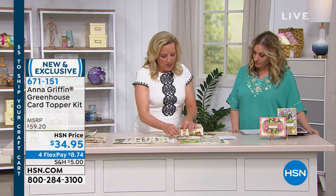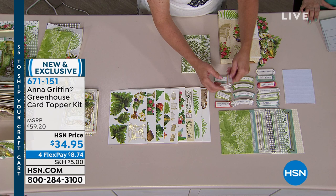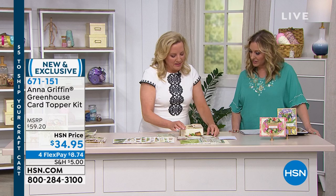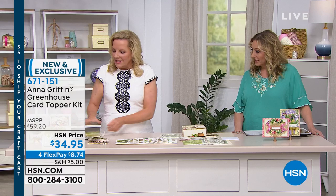You're also getting the sentiments with this. So: 'Live a life in full bloom.' 'Friends are flowers that never fade.' 'May your day be filled with joy and flowers.' 'Sending a bouquet of gratitude.' Flowers are important in life. My dad always said, give everyone their flowers while they're living. And I think that's such a nice thing — and you can do that with this card topper set.